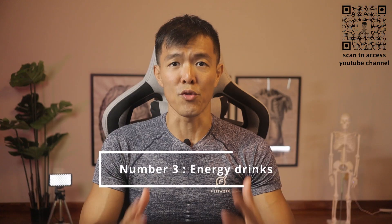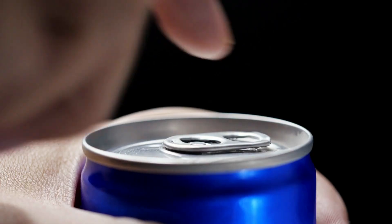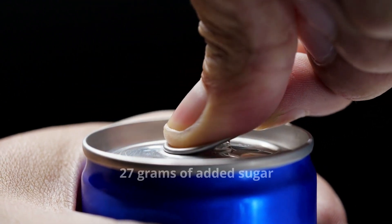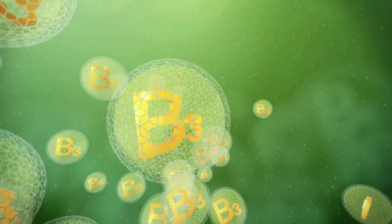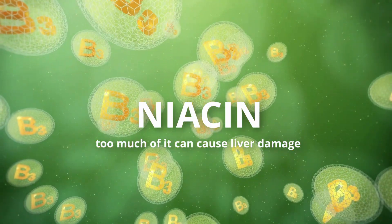Next up are energy drinks — something we might reach for when burning the midnight oil. This small can of concentrated drink has 27 grams of added sugar. One other detrimental aspect of energy drinks is that they contain a vitamin called niacin. Too much of it can actually cause liver damage, so please take note.